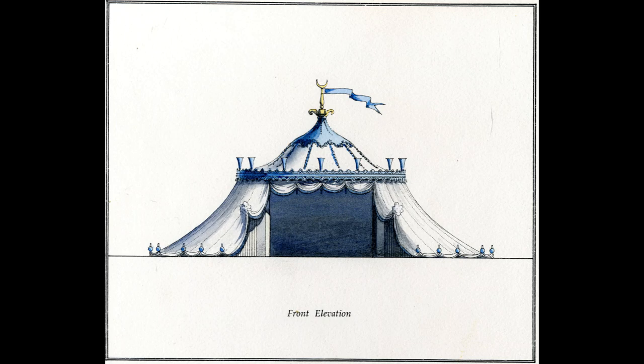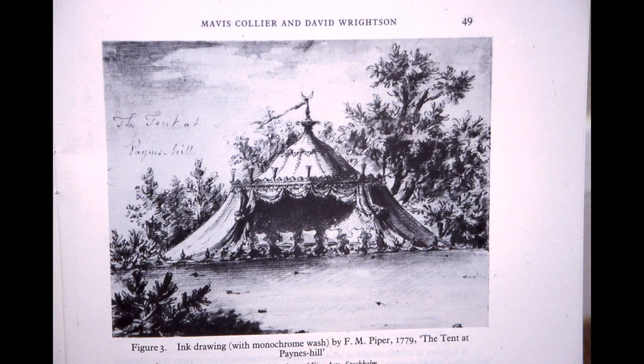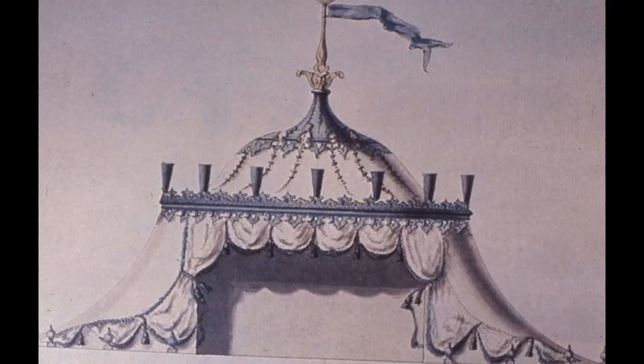Two 18th century images of the tent still exist. The one on the left is a drawing by Henry Keane. The one on the right is a sketch by Frederick Magnus Piper, the Swedish royal garden designer who visited Payne's Hill in 1779, and we can see that he included the name of Payne's Hill on the sketch. It is thought that either Henry Keane designed the tent for Hamilton, or that Hamilton based his tent on Keane's drawing.